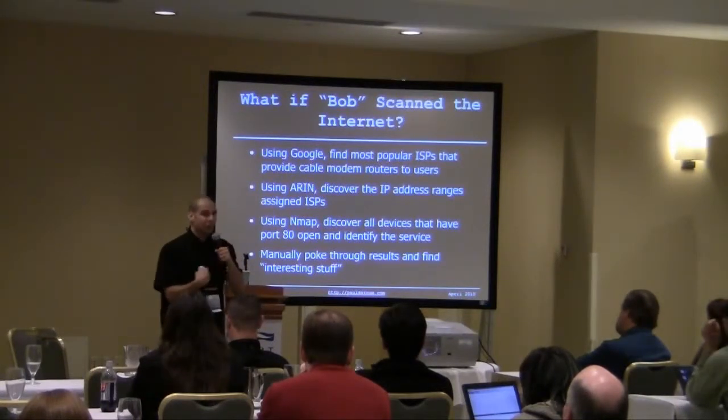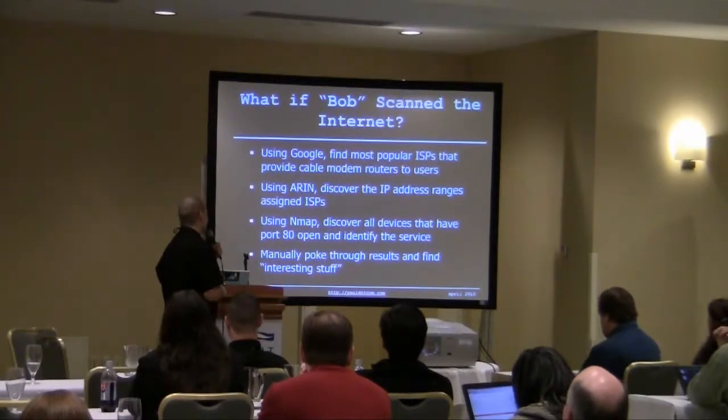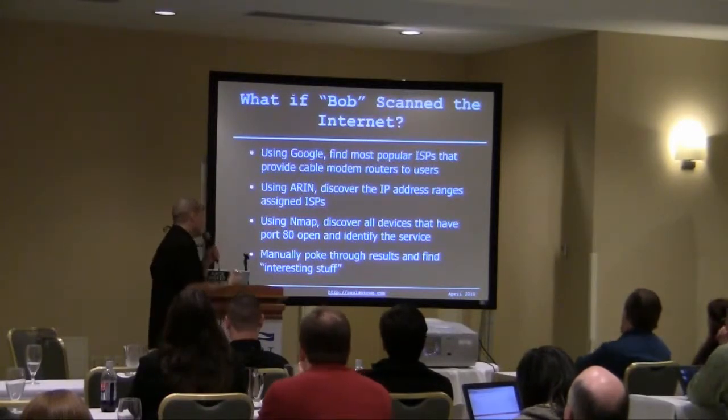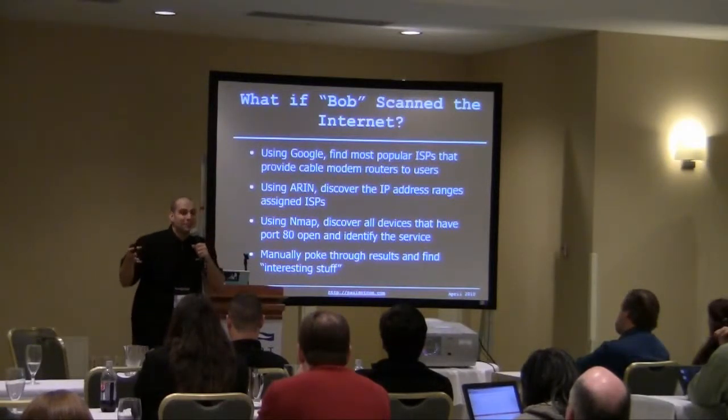Grab the banner, confirm it's an HTTP server, and do a service discovery. I actually used a light service discovery. I'll show you the command that Bob used and show you how that light service discovery helped go quicker. Then manually poke through the results and find interesting stuff, trends, things for observation.